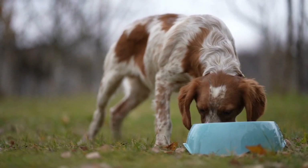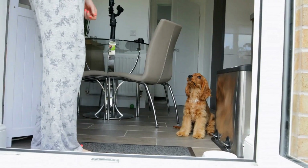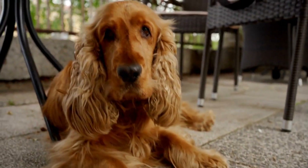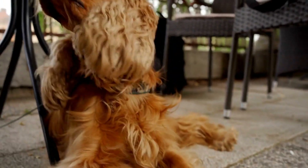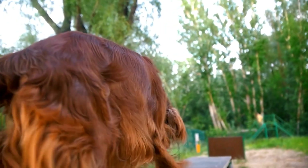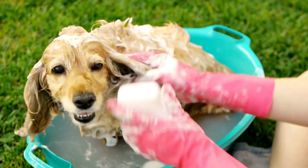In addition to training, providing mental and physical stimulation for your Cocker Spaniel can help prevent excessive barking. A tired dog is less likely to bark excessively out of boredom or frustration. Ensure your dog receives regular exercise through walks, playtime, and interactive toys. Mental stimulation can also be provided through puzzle toys or training sessions that challenge their minds. When your Cocker Spaniel is tired and mentally satisfied, they are less likely to bark at noises for attention or out of restlessness.